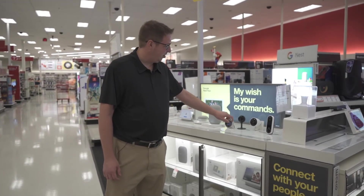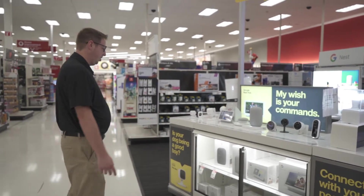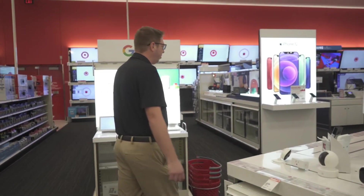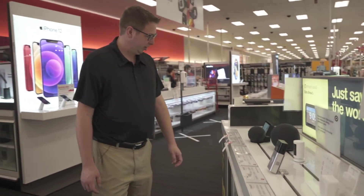They've got the doorbells, they've got thermostats, and other cameras as well. We've got Arlo and Blink. Arlo of course is a great company we've reviewed in the past, and then on this side is all their Echo products.